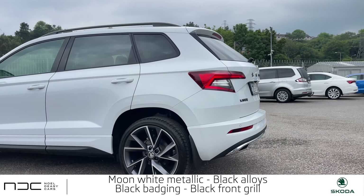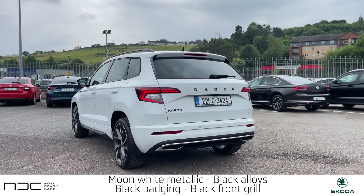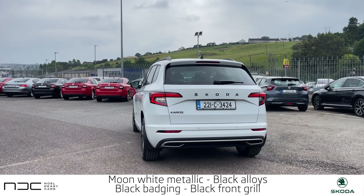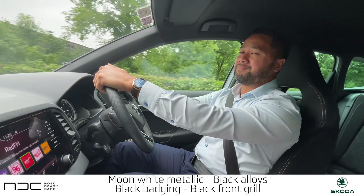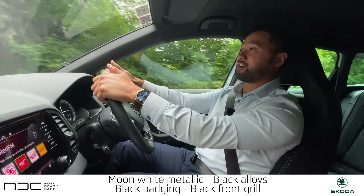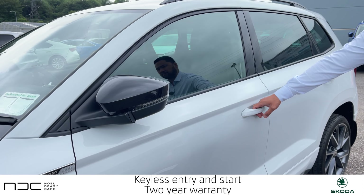From the outside the car is gorgeous — the moon white metallic paint paired together with the black badging and black grill gives it a sporty contrast. In my opinion this car looks great, drives great, and has everything that you expect from a Skoda branded vehicle.